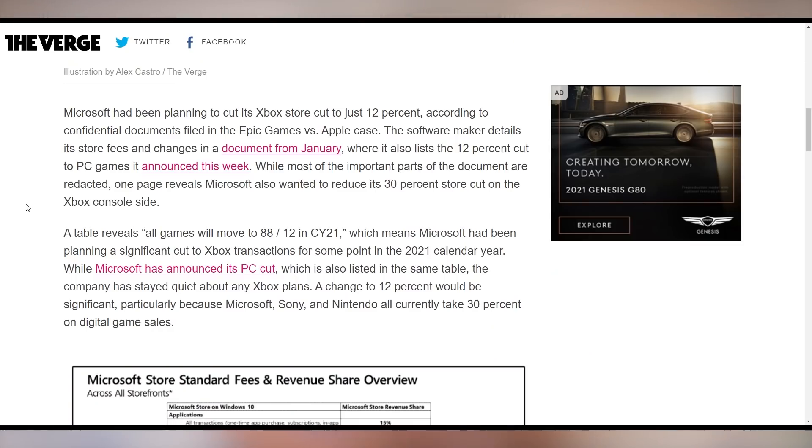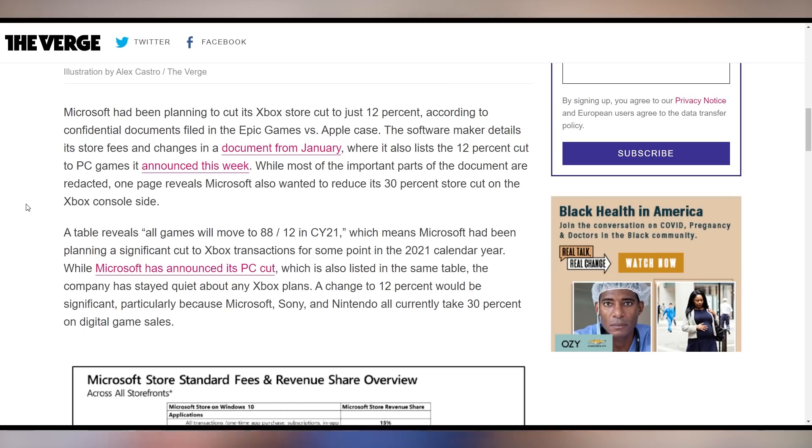There's also other documentation coming out from this lawsuit, even with regards to Microsoft. According to these documents, Microsoft has been looking to not only cut its PC store revenue share — reflecting Epic Games' model where they only take 12% as opposed to 30% — but they were also looking to do that on console to shake up the industry. It's not quite clear if Microsoft's going to move forward on it, but they're at least considering it, which could make Sony and other companies in the console market have to pivot.